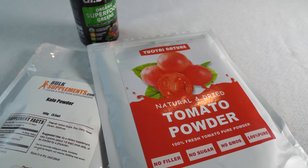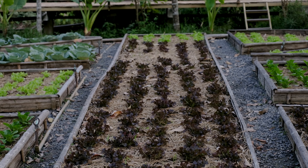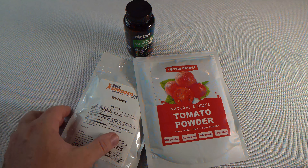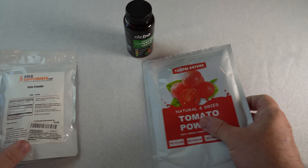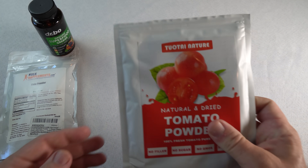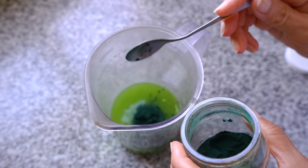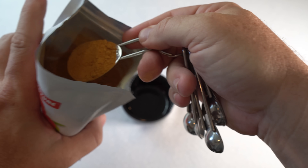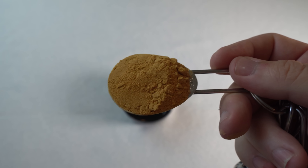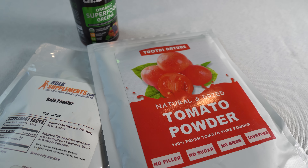Vegetable powders are a valuable resource to have after a disaster due to their versatility, nutritional density, and extended shelf life. After a flood, vegetables and gardens can be rendered toxic. When access to fresh vegetables might be limited, these powders offer a convenient solution to maintain essential nutrients. They can be easily incorporated into various meals, drinks, and recipes, providing a concentrated source of vitamins, minerals, and antioxidants to support overall health. You can incorporate them into your diet in tablets or preferably in powdered form. Even without a disaster, a tablespoon of tomato powder added to a hamburger or a tablespoon of kale powder added to soups will put more nutrition in your diet. The densely compacted nature of these powders allows for efficient storage and portability, making them a practical addition to emergency supplies.